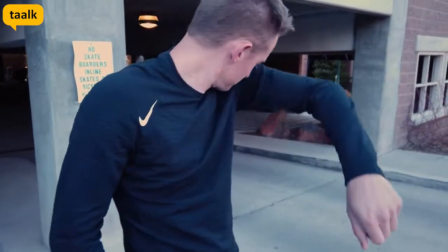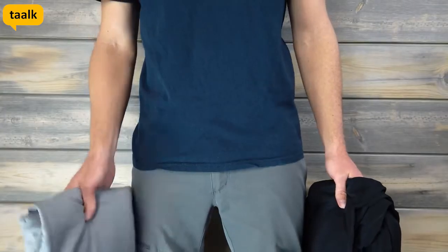Synthetics develop odor fast, especially when worn right next to your skin. I used to experience these issues myself — I'd often ask: should I wear wool or synthetic for this trip? I'd constantly weigh the pros and cons of how likely I was to sweat versus how much odor resistancy I needed. This question left many of us confused and annoyed.